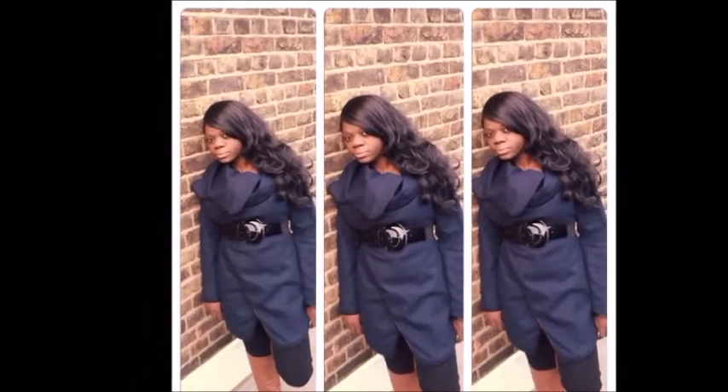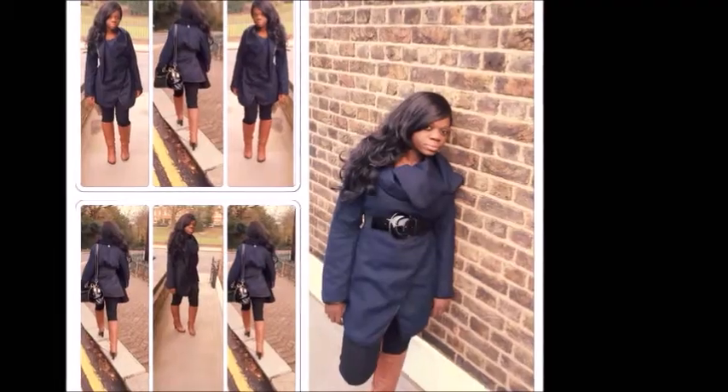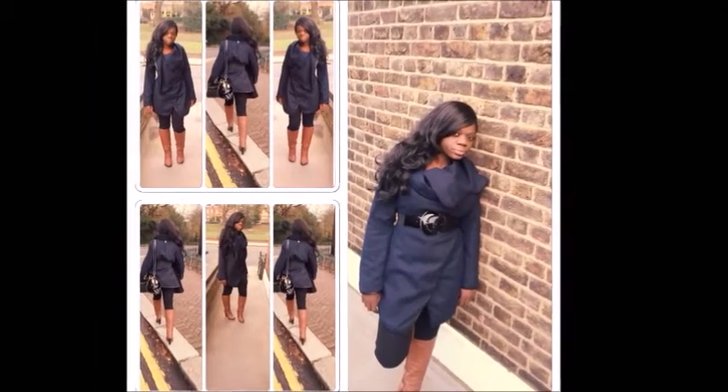To achieve this look for yourself you'll need a pair of knee-high boots, a trendy jacket and a belt. I will leave information on where I got the coat from in the description box.